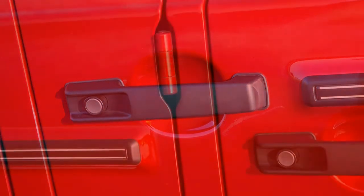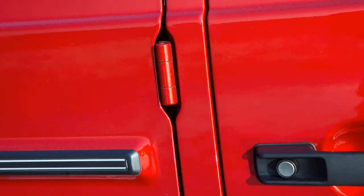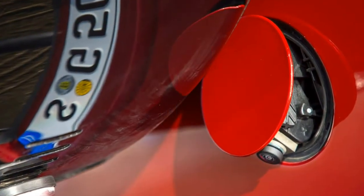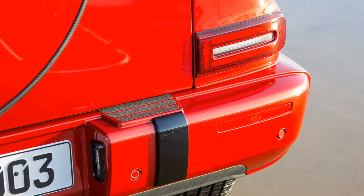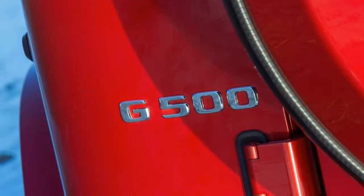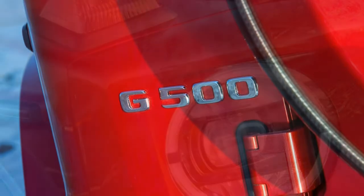No wonder it's seen as an alternative purchase to a supercar in a rich person's dream garage. If you're looking at one, consider also the Bentley Bentayga, Porsche Cayenne, or Range Rover for outright performance and polish, as well as a Toyota Land Cruiser for proper off-road credentials.